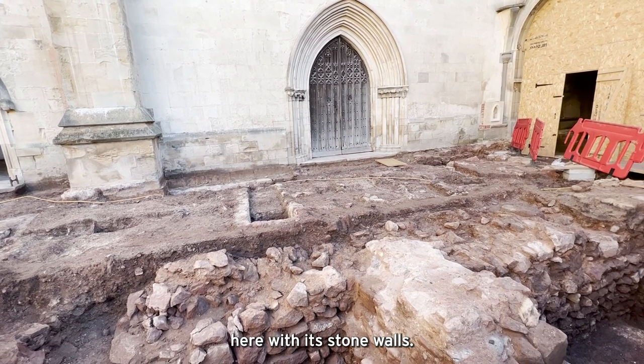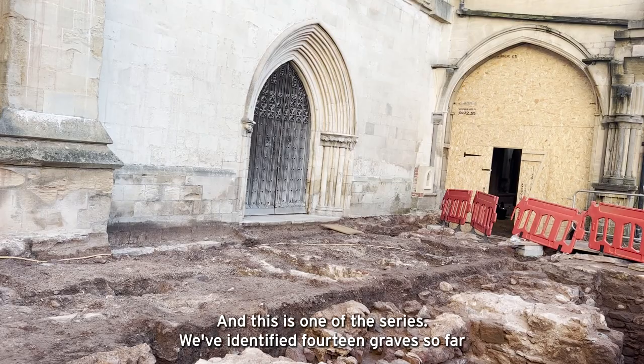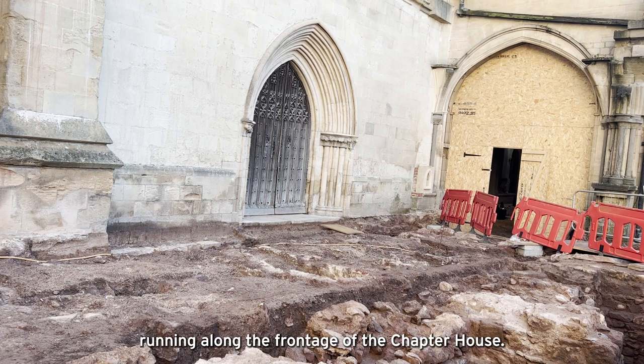With its stone walls — if you come back next week we'll be further into examining these. This is one of a whole series; we've identified 14 graves so far running along the frontage of the chapter house.